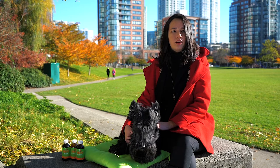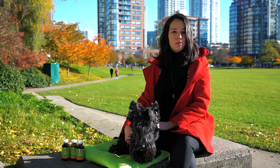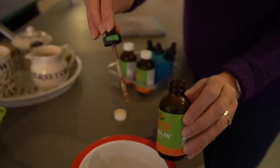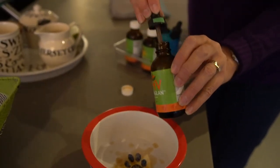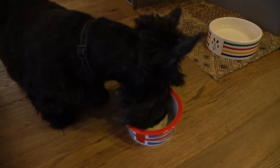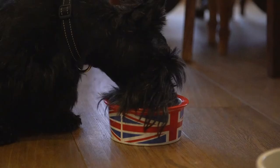All NHV supplements are vet formulated and easy to administer. Just put the recommended dosage in your pet's food or administer it directly in the mouth. They are safe for long-term use and can be used in conjunction with any other veterinary treatments.